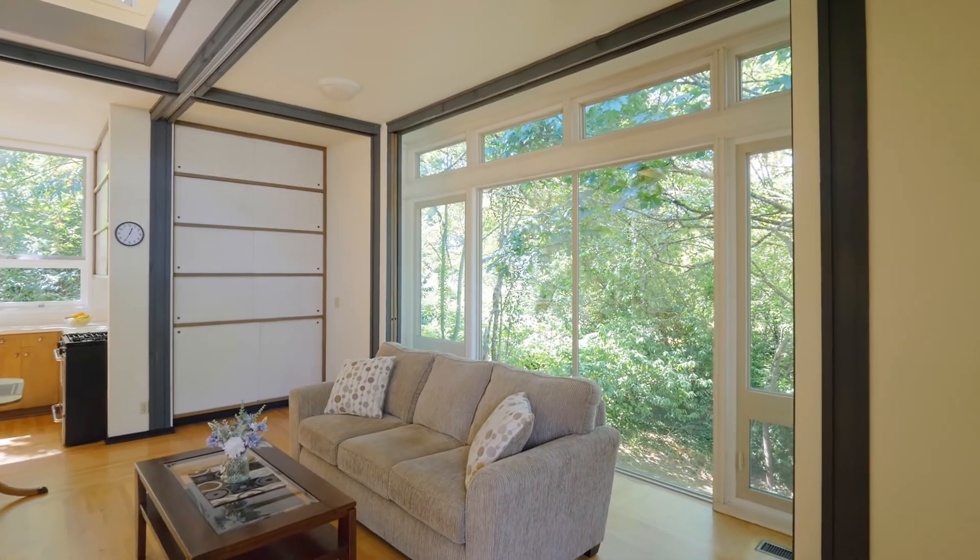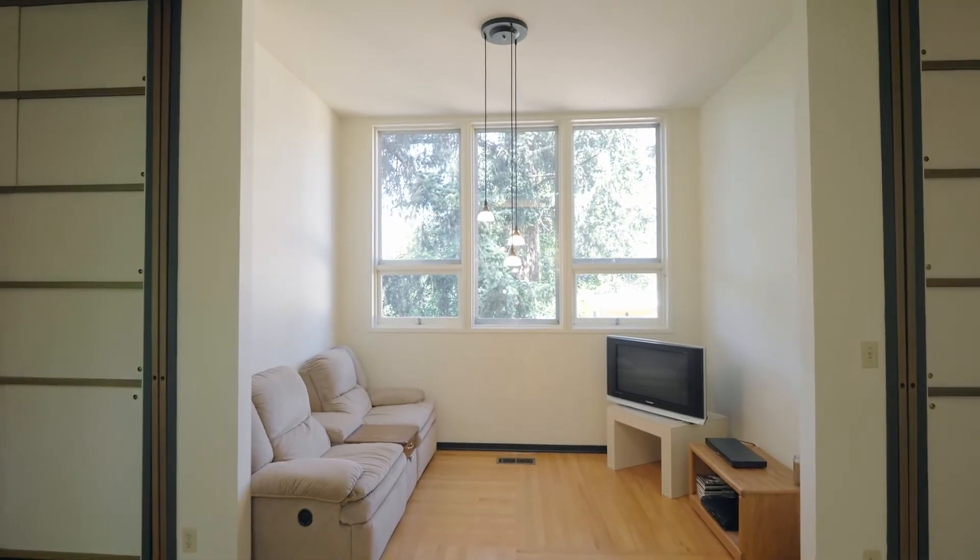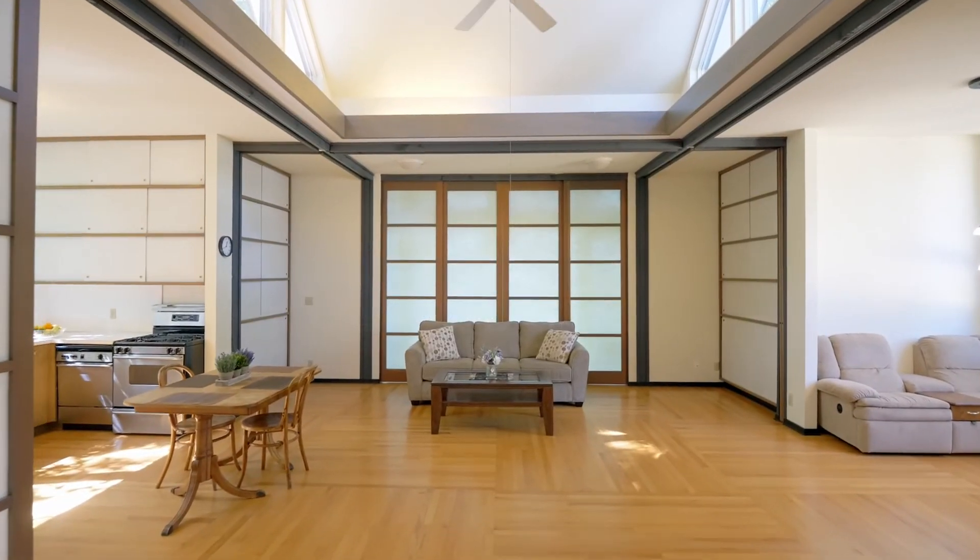You'll love the open floor plan, which also provides privacy and separation of spaces with the recessed shoji screens.